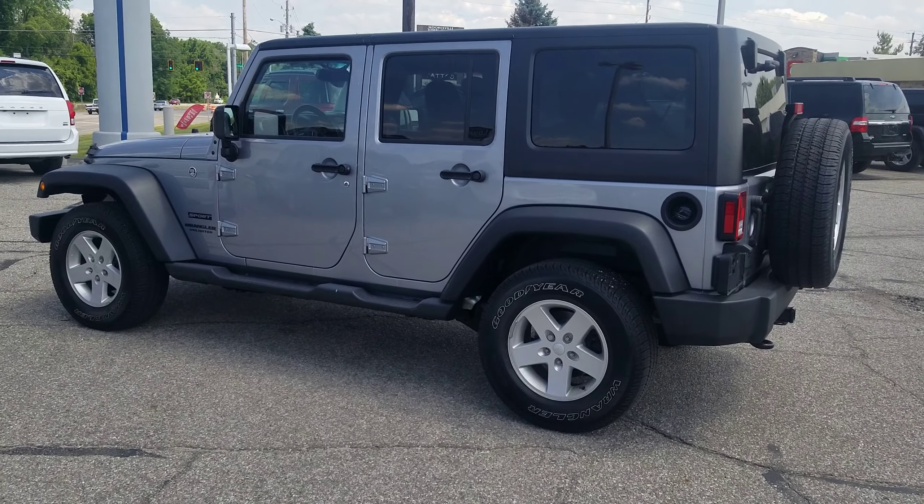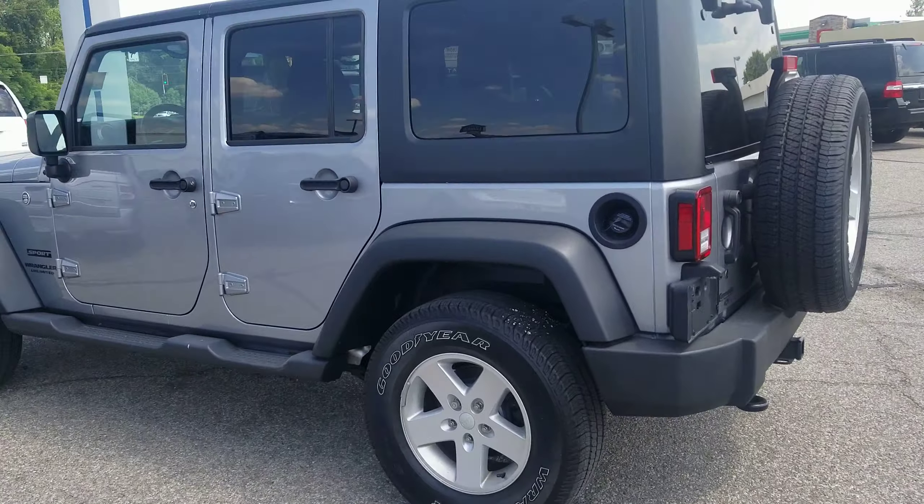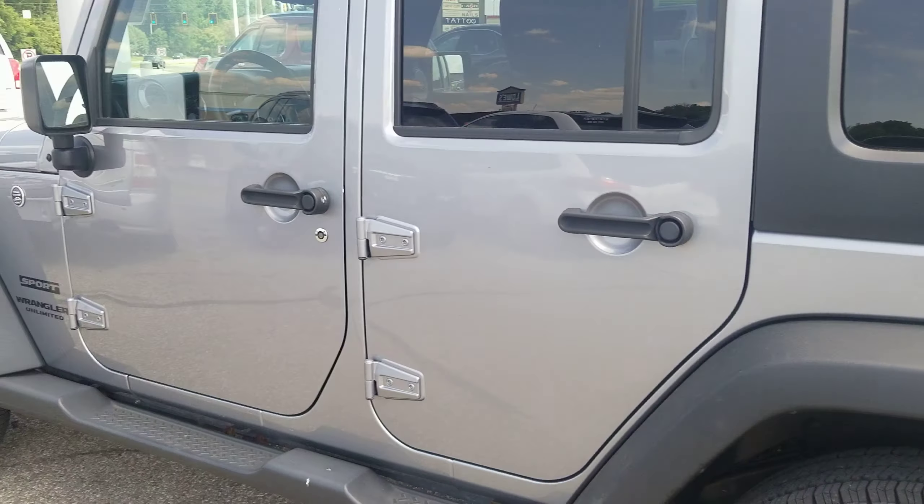I'm Tim Icoley here at Community Ford. I wanted to take a quick second to introduce myself and show you this Jeep Wrangler you're interested in. I'll do my best to go over the good and the bad.